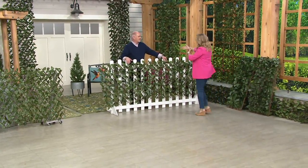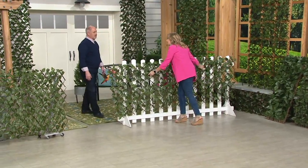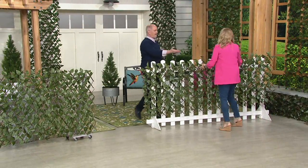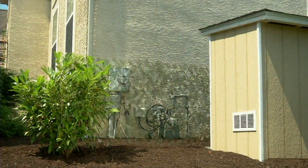If you have an area on your porch where you want to sit without being seen, put these up. Privacy, greenery, and hiding things you don't want people to see — that's what these are all about. Thank you, Dan — great idea.